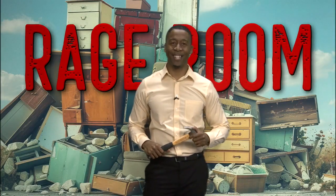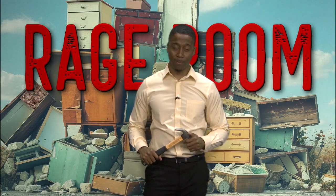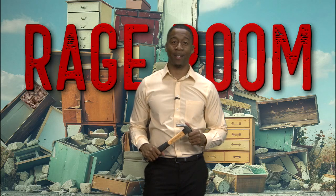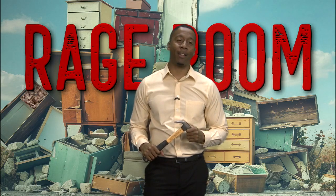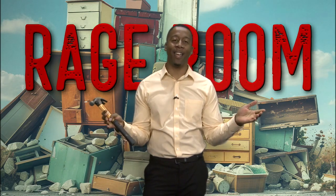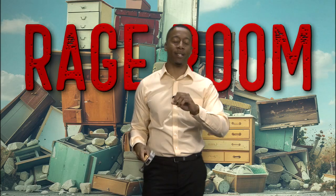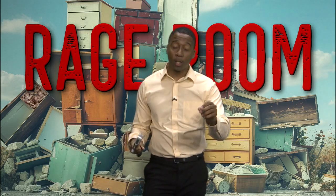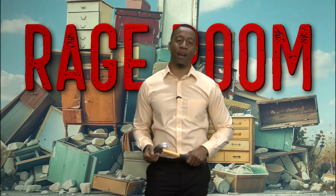Cordero recently took a trip to the Rage Room at Spin Art Nation to try it out for himself. And you have been so relaxed ever since you left. I found peace — I flow like a river. This place is amazing for relieving stress, but also being artistic at the same time. Check it out.